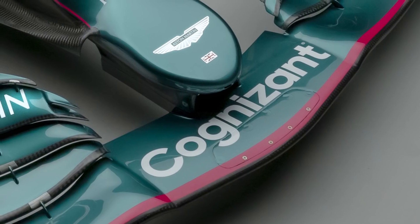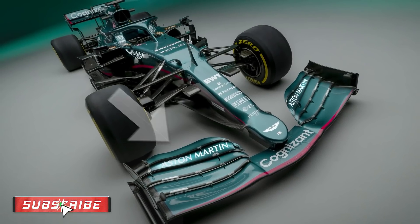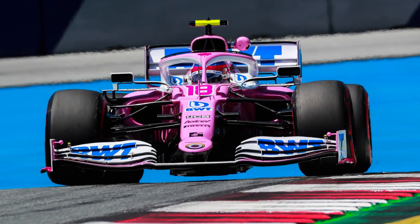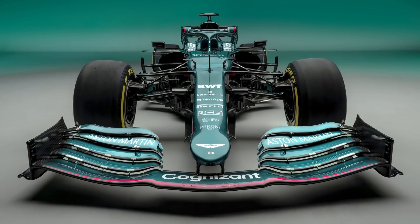But as much as we'd love to go into a rundown of stickers and livery, you're here for the technical side of launch season's Spot the Difference play. And while on the face of it, the AMR21 is a carryover of the famed Mercedes facsimile, the RP20, there are some key and crucial differences.